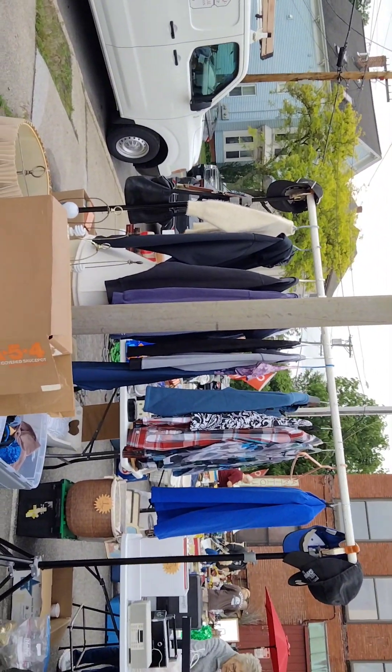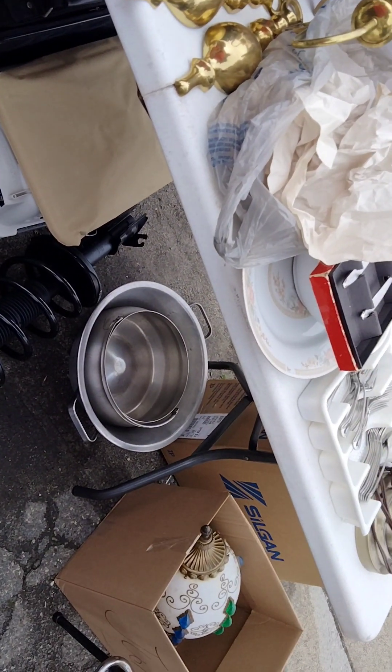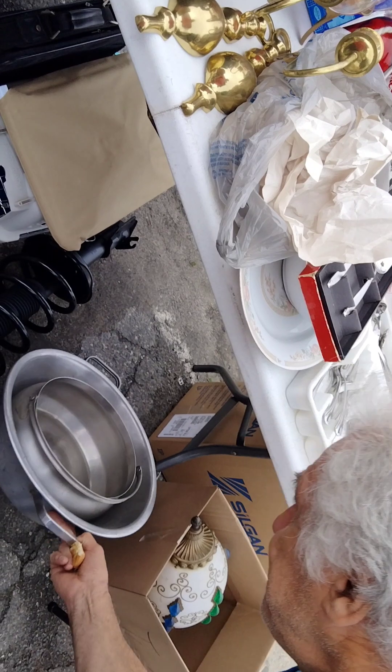We're going to head over this way. Thank you, nice to meet you. Everybody, I have these two aluminum pieces I'm just buying. Show the camera — I'm buying some aluminum. You can use that as a cake bowl. My son will be very happy to see this.